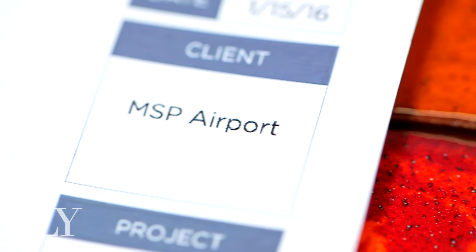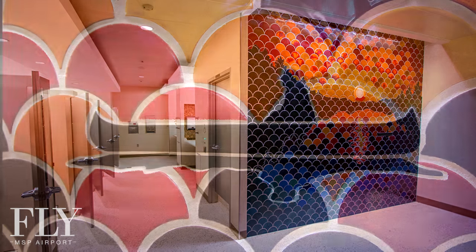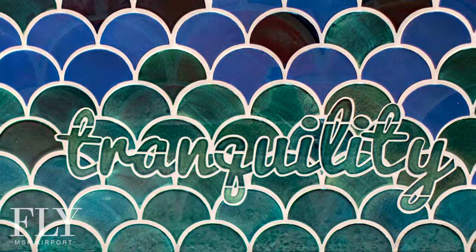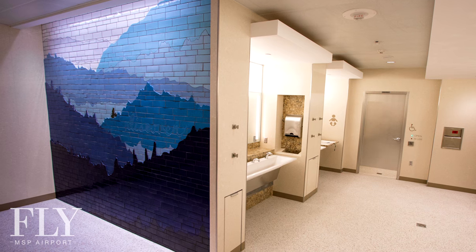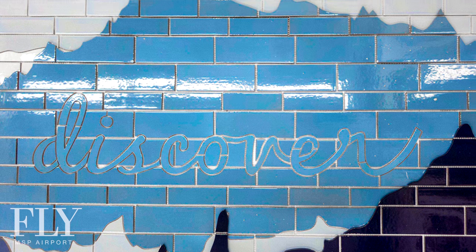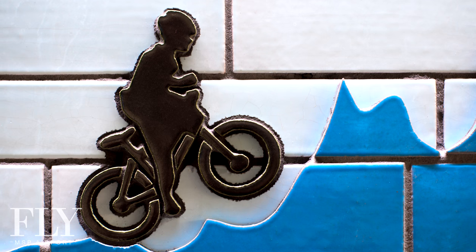The MSP Airport project — these bathrooms, the men's and the women's design — has been an opportunity to expand our community engagement. The women's restroom design was really inspired by Minnesota being a destination and the glorious North Shore and its beauty. With the men's restroom concept, our 'living in the moment' mosaic, it's there to remind people that Minnesota is a place to discover. We wanted to focus on someone on a bicycle because we're a very bike-friendly city.